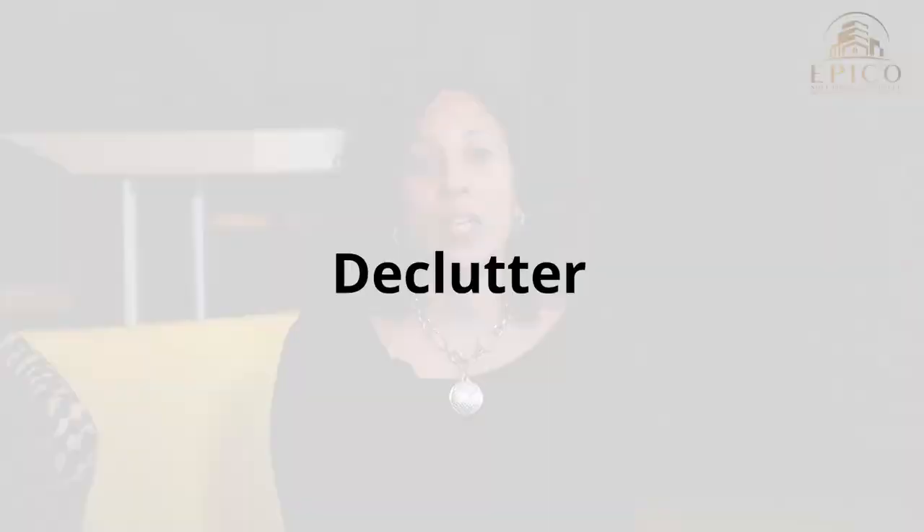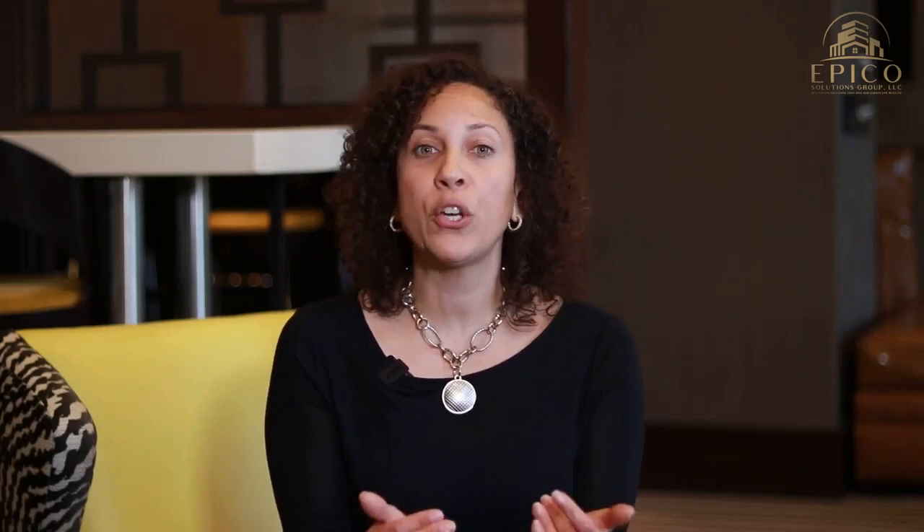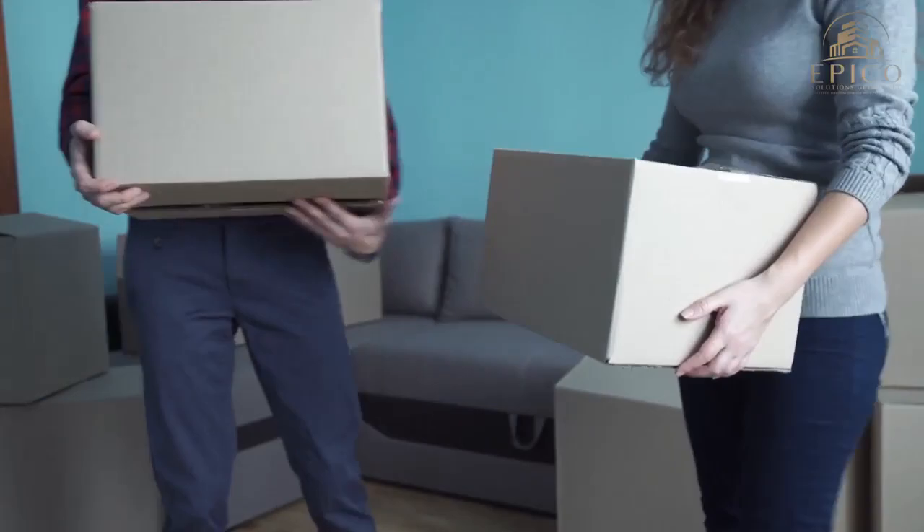Number one, you want to declutter. You don't realize how many things you have until it's time to get your house ready for sale. Start room by room, tackle one at a time, and start removing things that you are not using. Things you're not using but going to keep, put them in storage. Things you'll never use, it's time to throw them away, donate them, or sell them. I recommend Facebook Marketplace — if there's anything of value to someone else, put it out there and get it sold.